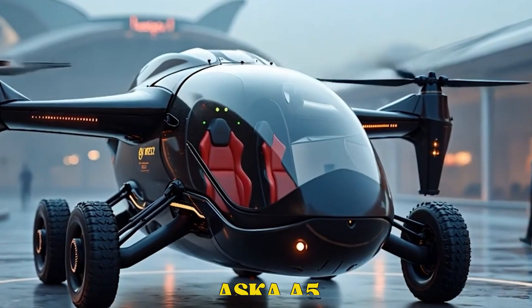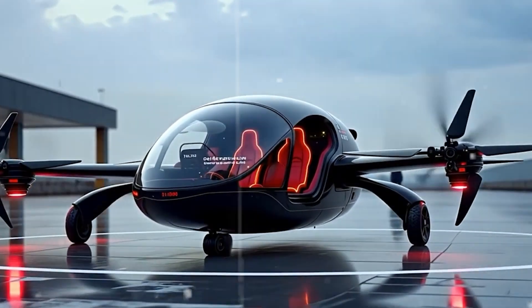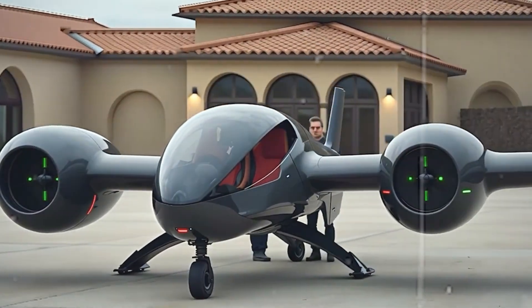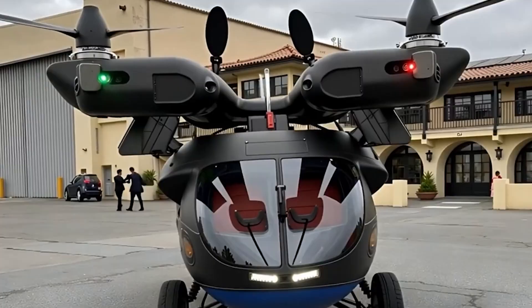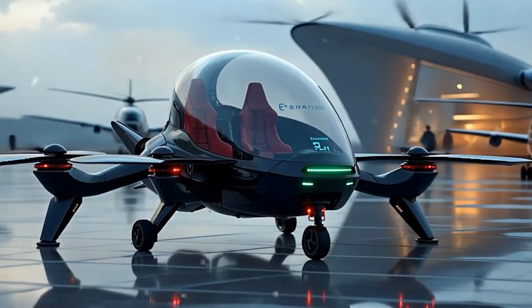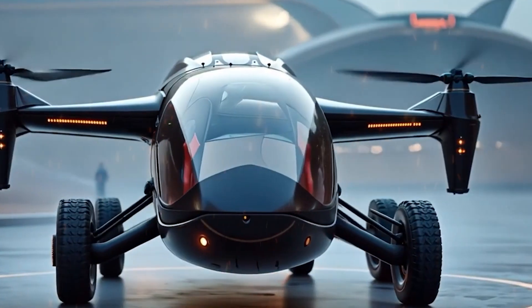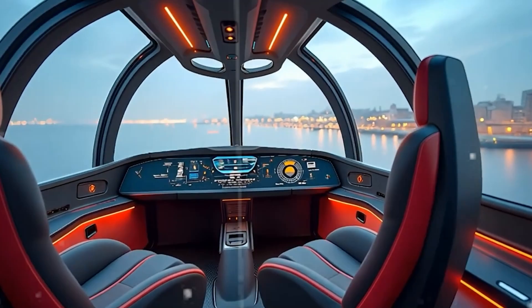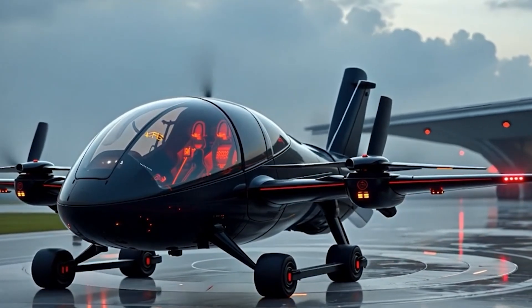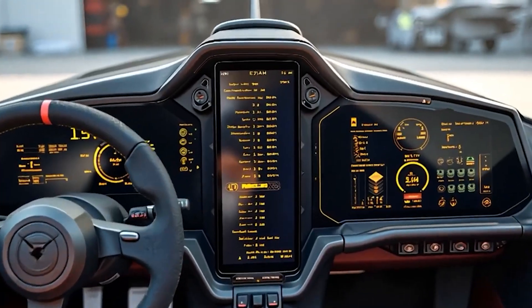ASKA A5 Flying Car. The ASKA A5 is basically what we've all dreamed of since childhood — a car that transforms into an aircraft. This electric vertical takeoff and landing vehicle can carry four passengers and flies up to 250 miles. On the road it functions like a regular car, but when it's time to take to the skies, its wings unfold and you're off — no runway needed. Powered by both batteries and a gasoline range extender, it combines flexibility with endurance. It features a ballistic parachute and redundant flight systems, making it the definition of dual-purpose design — perfect for those who want to enjoy driving and flying all in one ride.